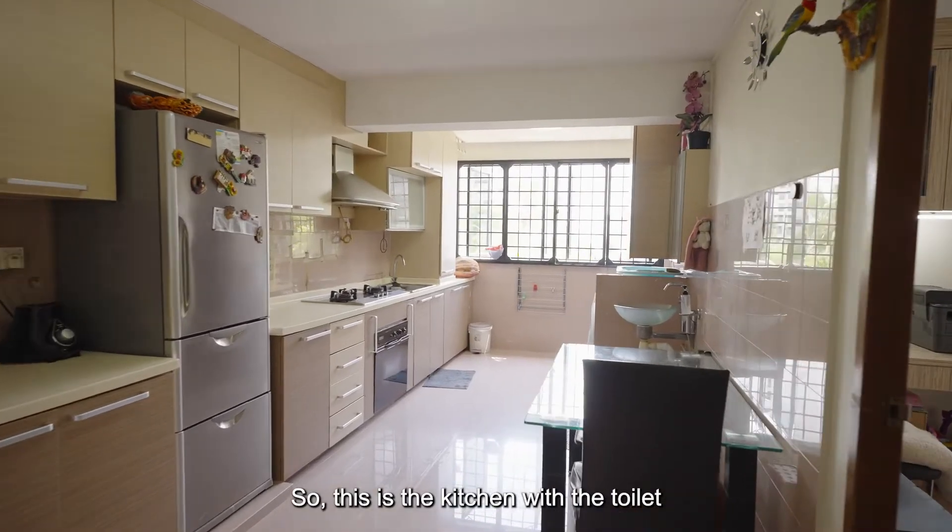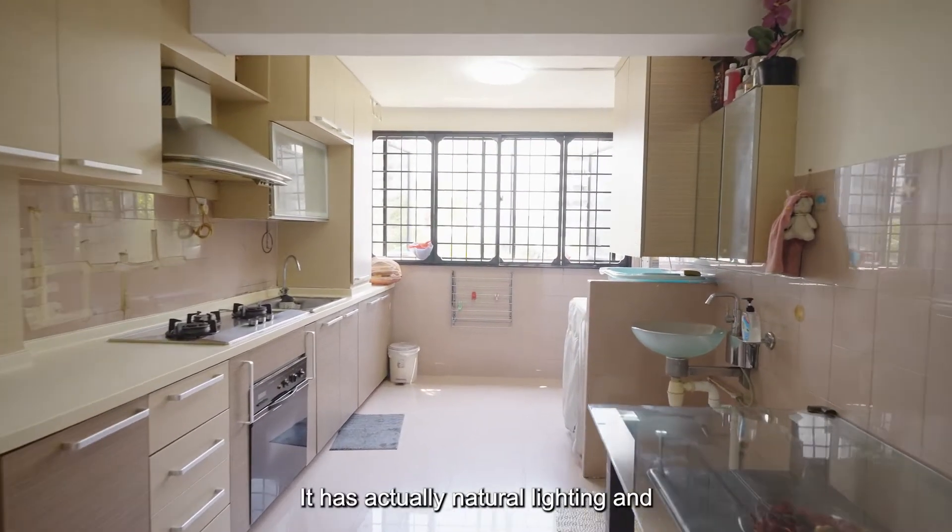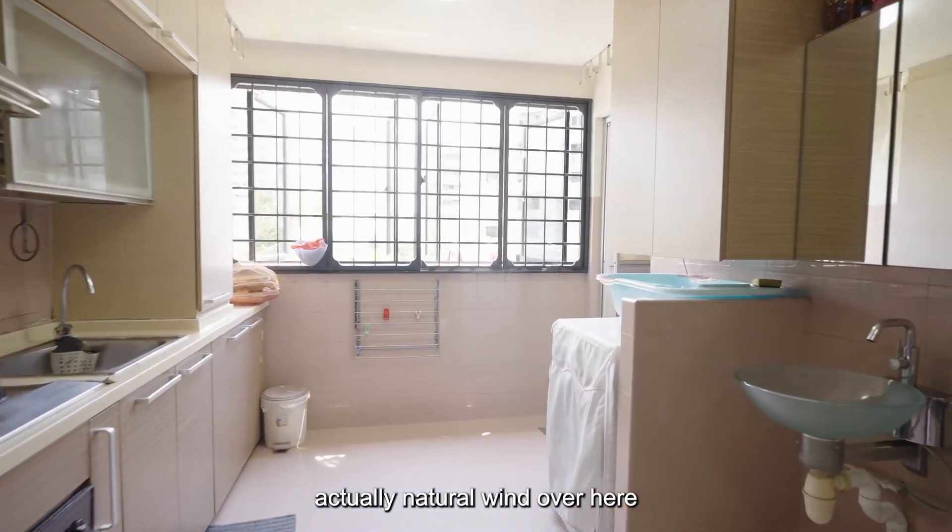This is the kitchen with the toilet right beside it. There's actually natural lighting and natural ventilation over here.